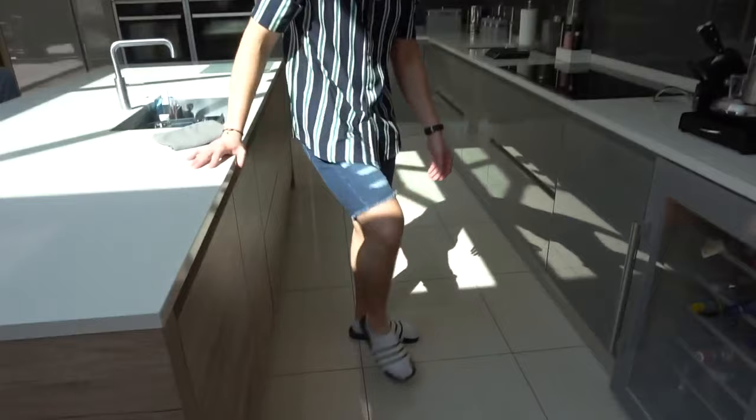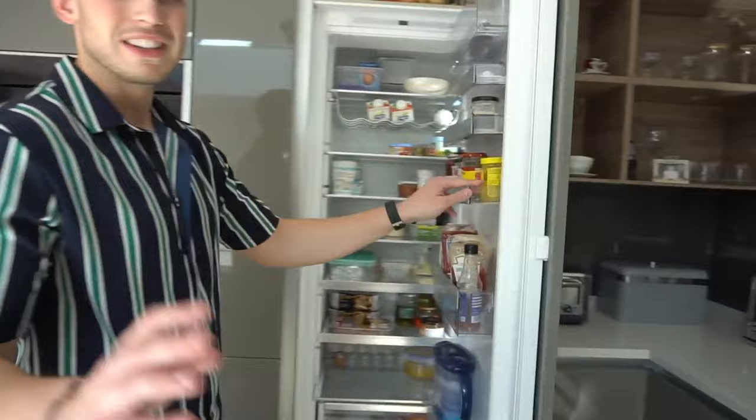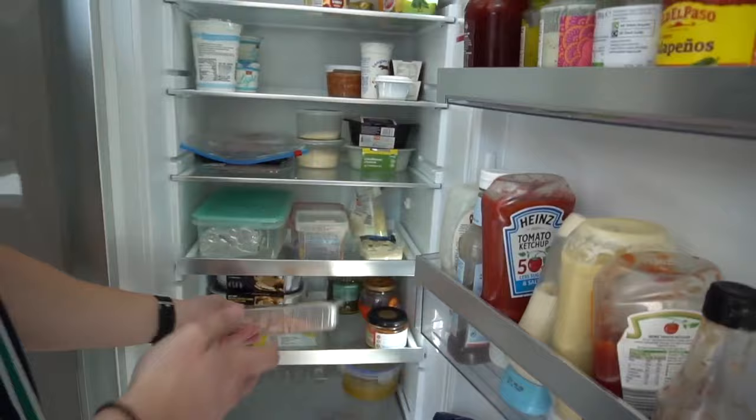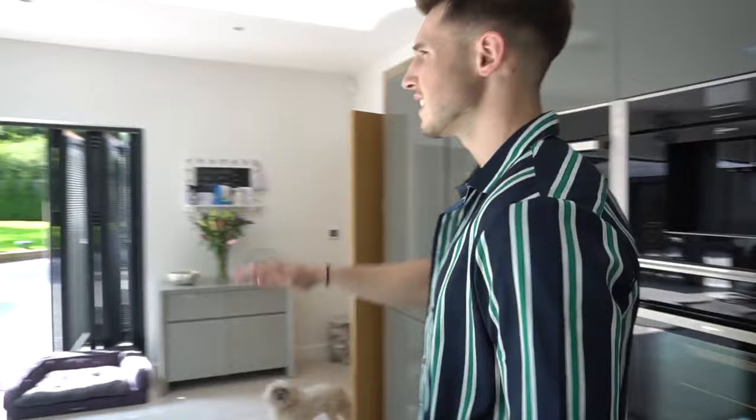Ignore the slides — they're not Gucci, they're Adidas. I just needed to put something on. Got a hob which is induction — thanks Laura, you're not sacked. And then obviously a pretty big fridge. It's pretty empty at the minute, so don't judge us. It's just chicken, turkey, eggs, protein bars, Grenade Carb Killers, almond milk, butter — the usual stuff.